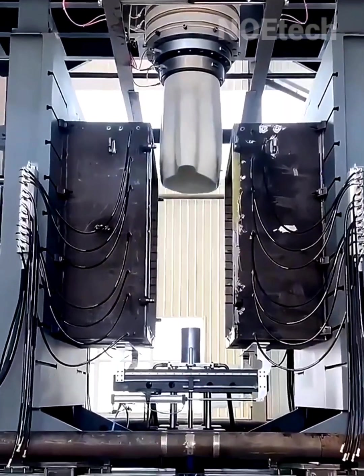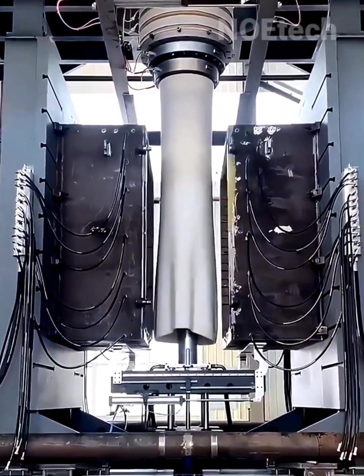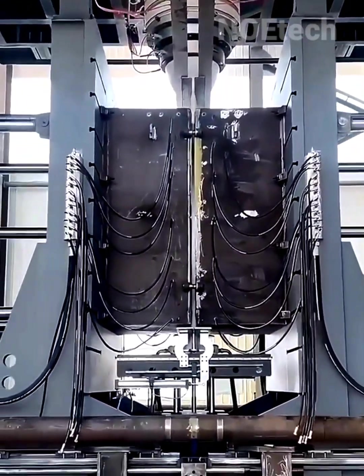Printing with 1,000-liter gallons with a hot blow press machine takes only 10 minutes from raw plastic flakes.